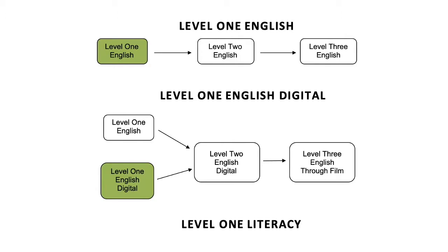Finally, we have Level 1 Literacy. This course is designed to build life skills and help you understand how to interact with people through reading, writing, speaking, viewing and presenting. Thanks heaps.